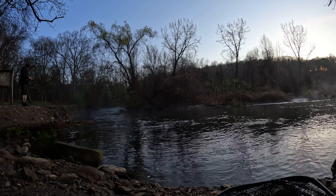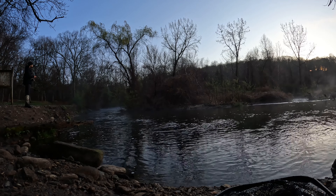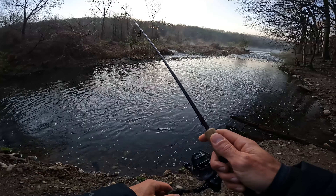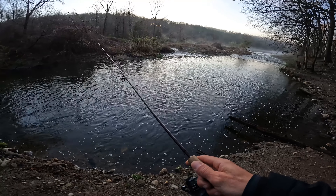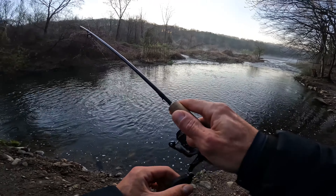I definitely seem to like this bug that I've been using — no clue why. Other than maybe there's some hatching going on. They're just jigging it — letting it drop, jigging it up — and they're just pouncing on it.